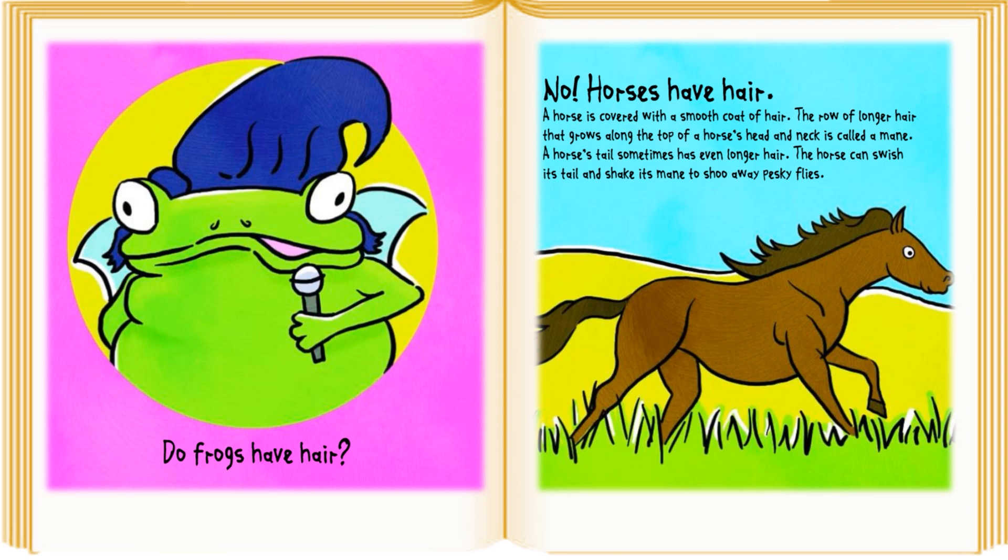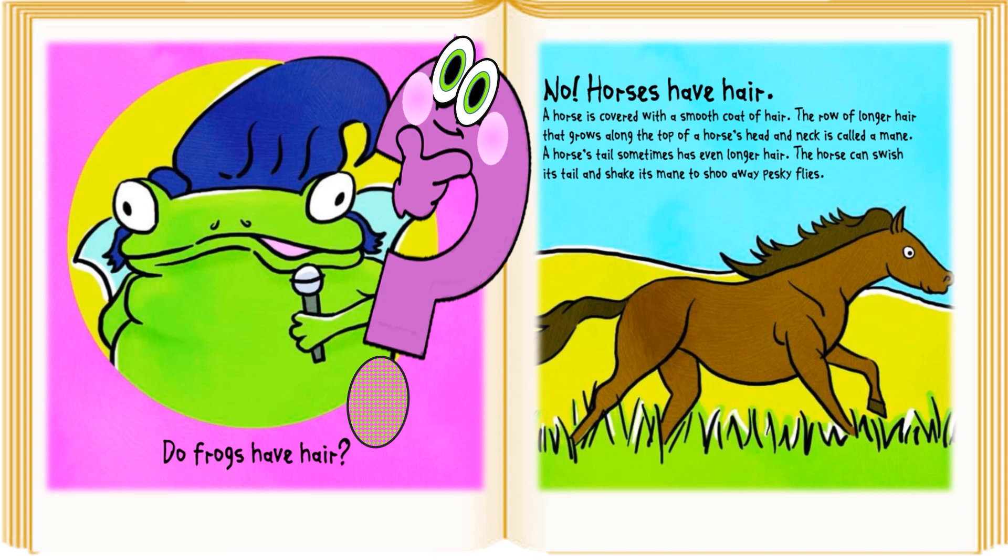Do frogs have hair? No, horses have hair. A horse is covered with a smooth coat of hair. The row of longer hair that grows along the top of a horse's head and neck is called a mane. A horse's tail sometimes has even longer hair. The horse can swish its tail and shake its mane to shoo away pesky flies.